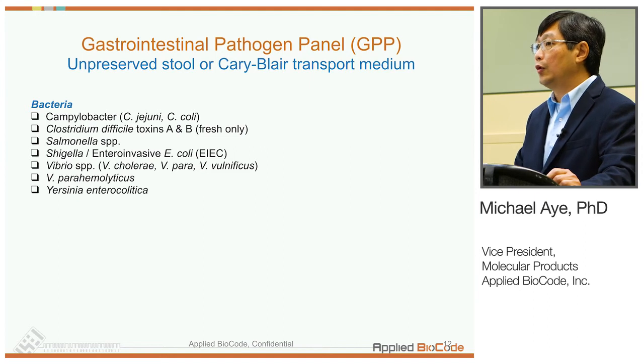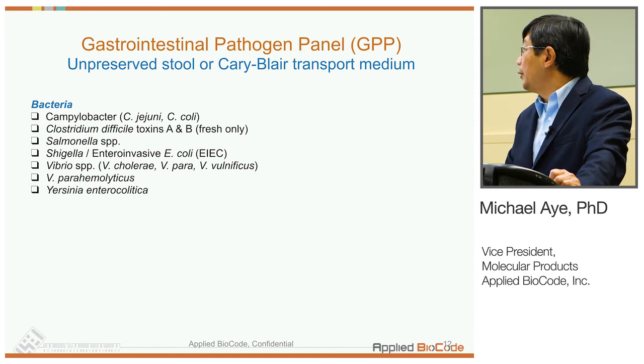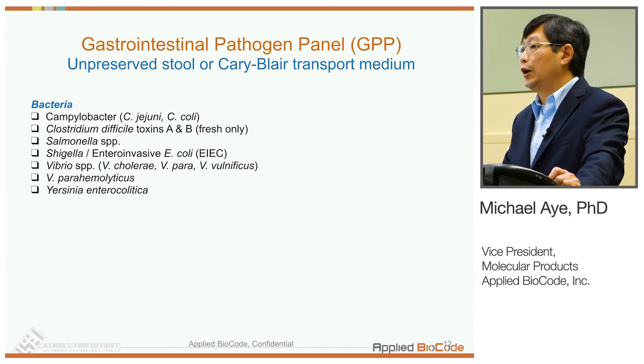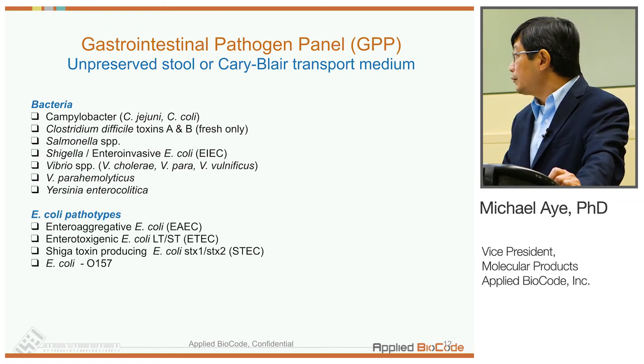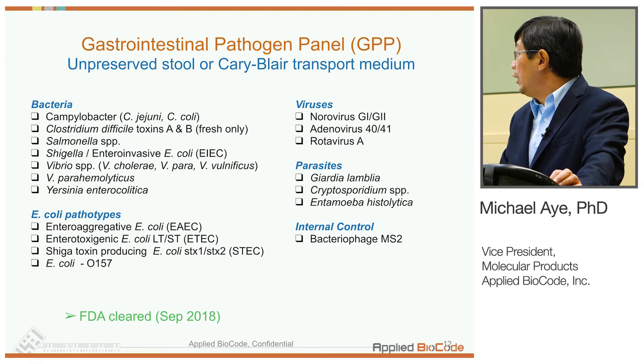For bacteria, the panel covers common pathogens such as Campylobacter, Salmonella, Shigella, as well as C. diff and less common ones such as Vibrio and Yersinia. We also cover different E. coli pathotypes, including shiga toxin-producing E. coli and in particular O157. For viruses, the panel includes Norovirus, Adenovirus, and Rotavirus. And for parasites, Giardia, Cryptosporidium, and Entamoeba histolytica are included in the panel.